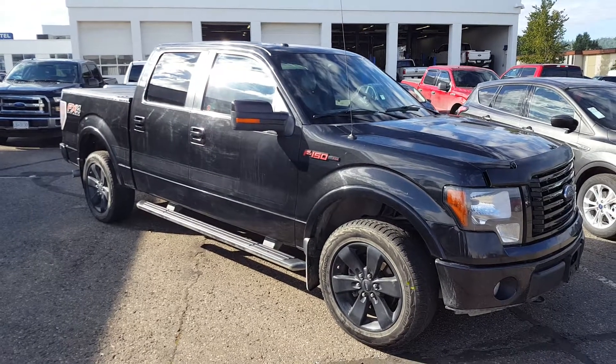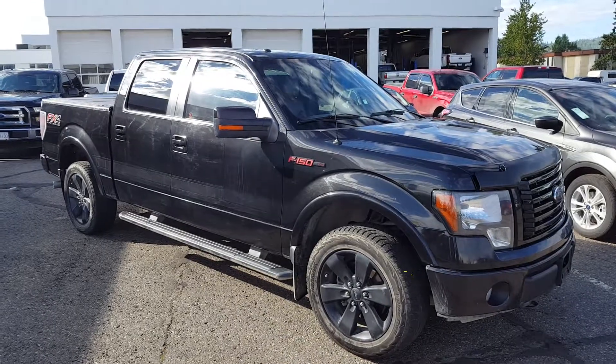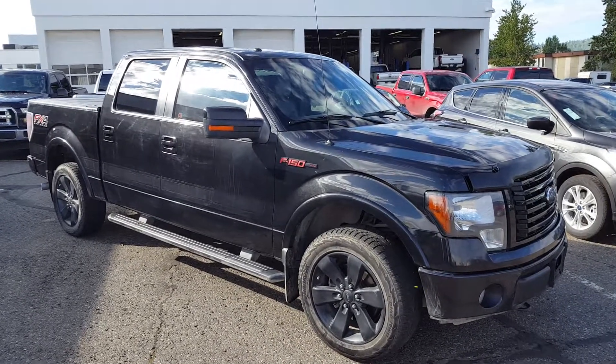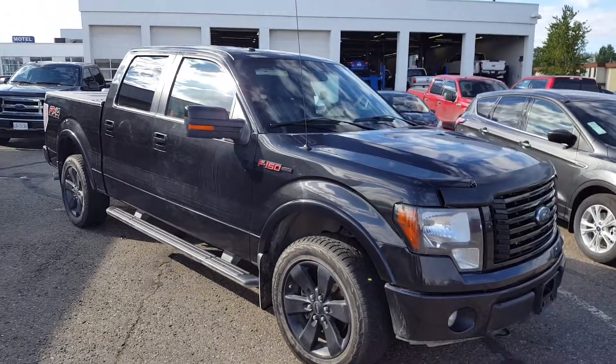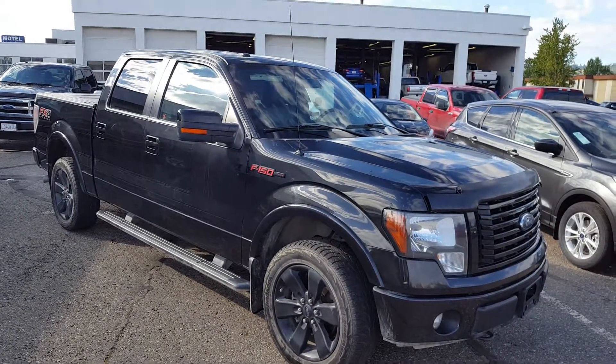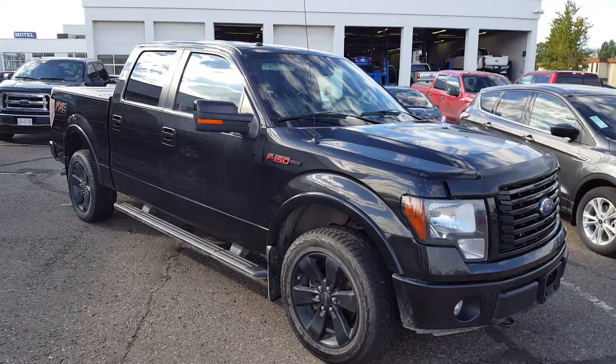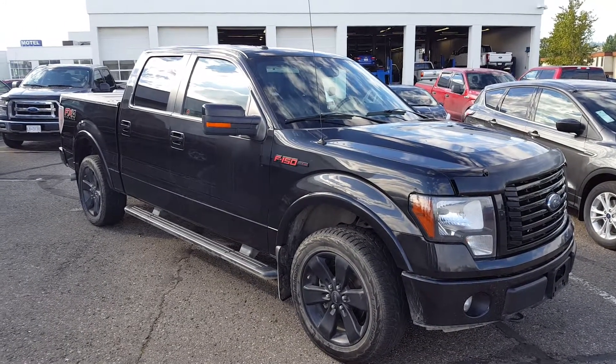Hello everybody here at PG Motors. About to take a quick look at this pre-owned 2012 Ford F-150 FX4 in black. This truck has four doors, four wheel drive, and a five liter V8 engine. I'm going to show you guys some of the interior and exterior features before we take it into detail and update the website with some more photos.